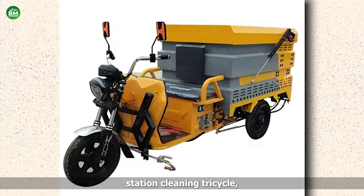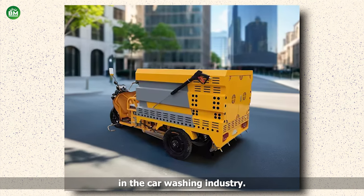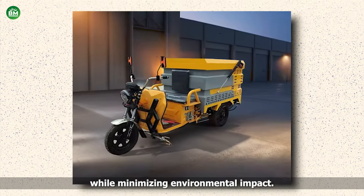With the car wash station cleaning tricycle, entrepreneurs can embark on a lucrative venture in the car washing industry, offering convenient services while minimizing environmental impact.